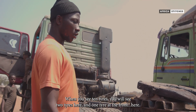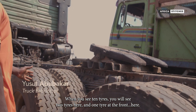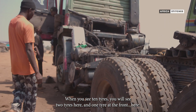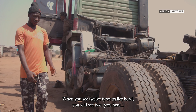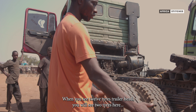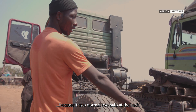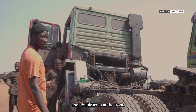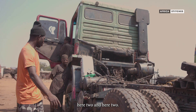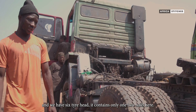This one is ten tires, because when you see ten tires, you will see two tires here and one tire at the front. When you see twelve tires, you will see two tires here, because it is using a normal two-axle at the back and a double axle at the front — here two, and here two. And we have a six-tire head.